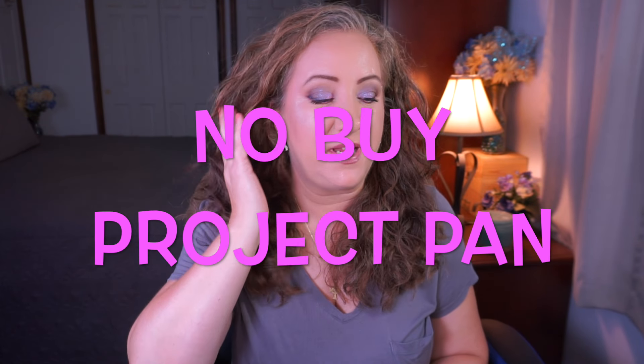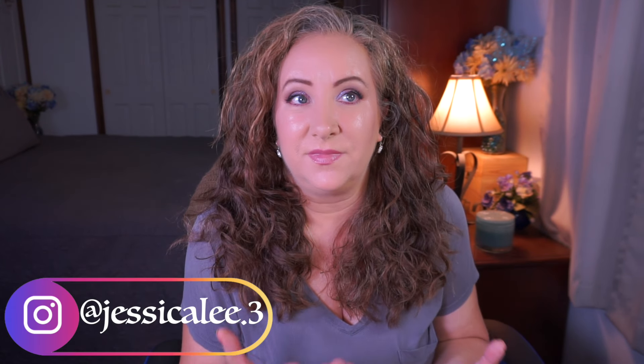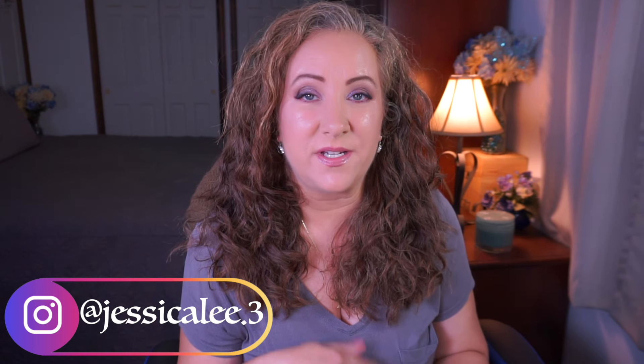Hey everyone, welcome back to my channel. I'm Jessica and today I have my no-buy project pan update for you. There are a bunch of us doing variations of this project — everyone kind of has their own rules, what works for them, what doesn't, based on whatever your inventory is. I'm working on quite a bit but I'm not going to go over every single category because I don't have progress in every category.